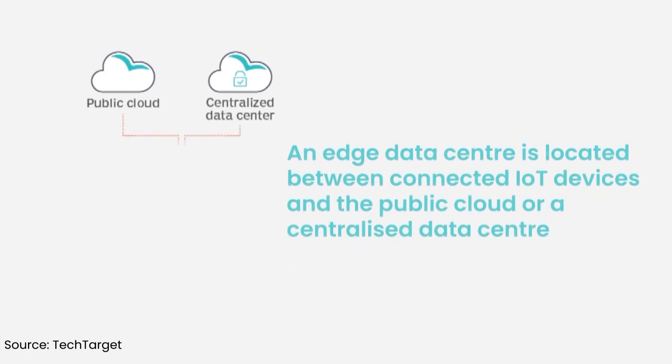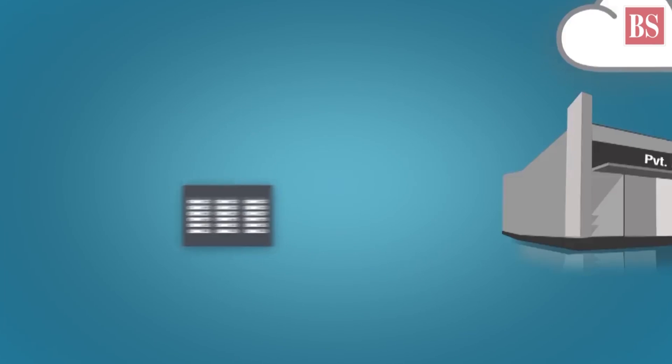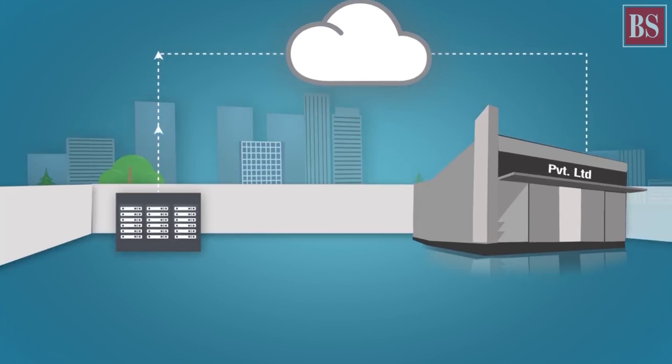Edge data centers, as the name suggests, are located at the edge of the network. They are relatively smaller facilities placed close to the population they serve, and their job is to deliver cached content and cloud computing resources to end users.